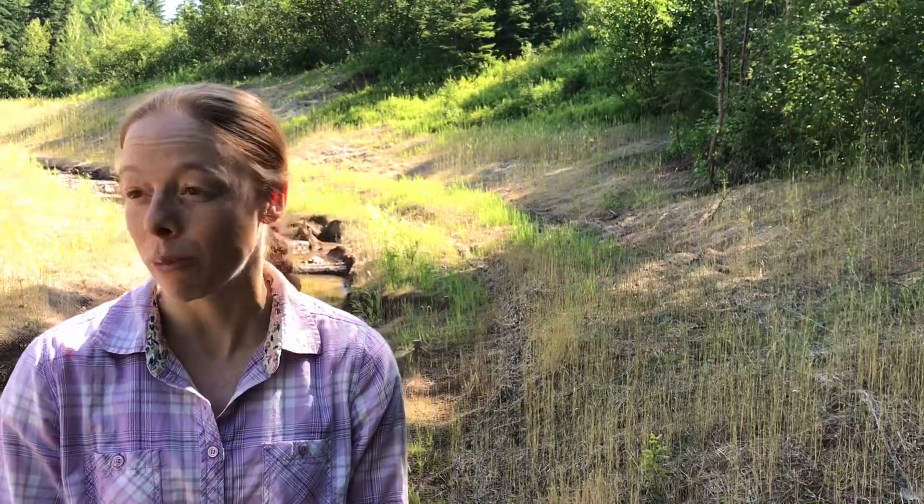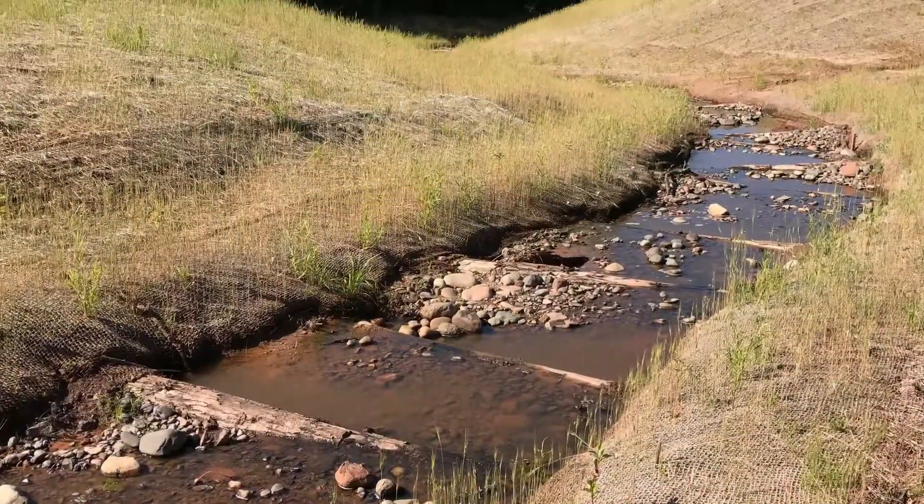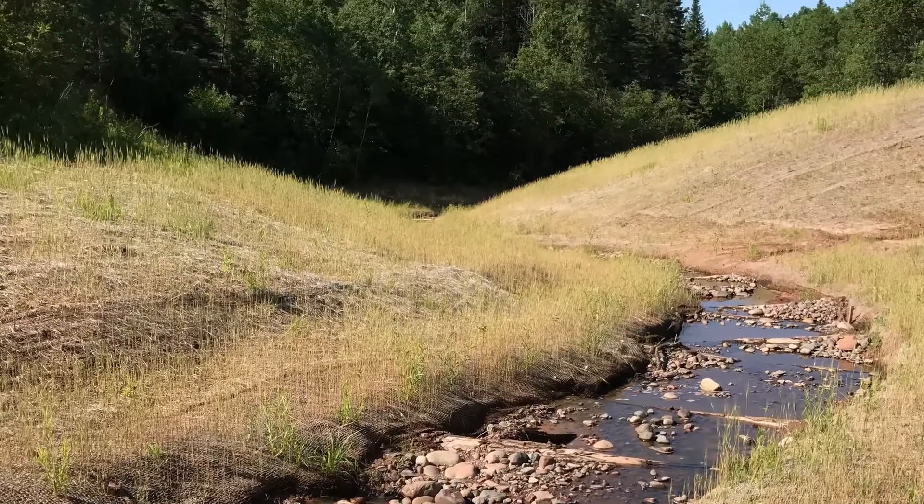Behind us we're seeing the stream restoration project that was completed last fall of 2016. It's about 500 feet of stream restoration where a red clay dam had failed, that structure was removed, and the stream was restored where it had once been.